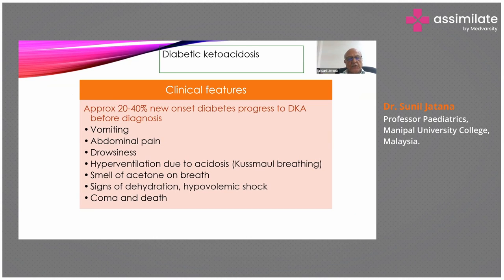The clinical features are mainly vomiting, abdominal pain, drowsiness, and hyperventilation due to acidosis — known as Kussmaul breathing. There will be a smell of acetone on the breath, signs of dehydration and hypovolemic shock, and if not recognized and treated, it can lead to coma and death.